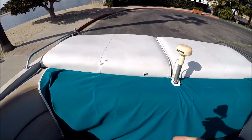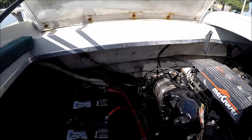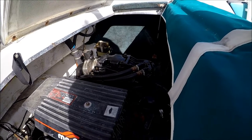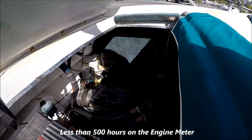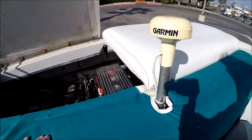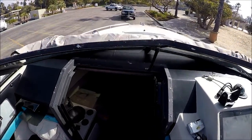Engine access is nice and easy — just lift up the sun pads. Right there we've got two new batteries from last year, just a couple months old. There's our MerCruiser 454 with Thunderbolt ignition — it's not fuel injection, it's carbureted. Off in the corner we have our trim tab and outdrive motors. Fairly neat and fairly clean. This Century is value-priced at South Mountain Yachts and comes with the trailer — viewer today, owner tomorrow at South Mountain Yachts.